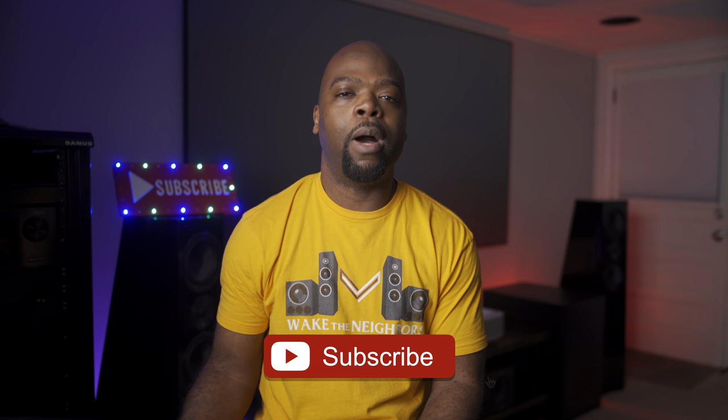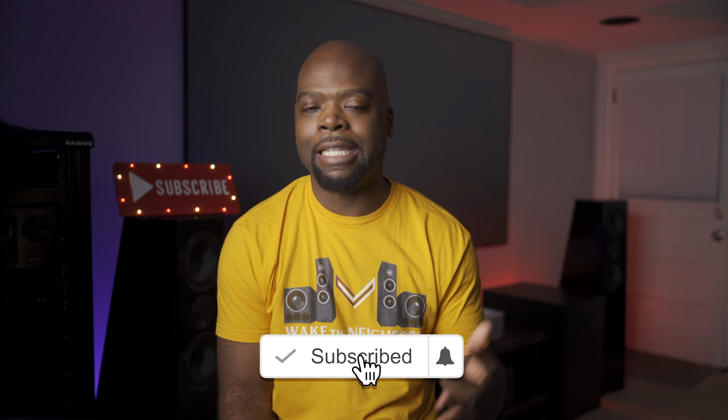Hey guys, it's the Villaman here — home theater enthusiast and lover of all things tech — and after using and testing the Arendelle Sound 1723 1V subwoofer in my system for a while, I wanted to share my thoughts and experience with you all.